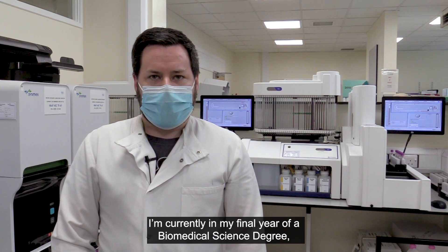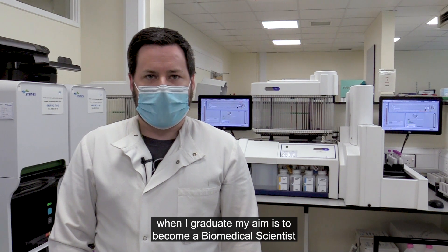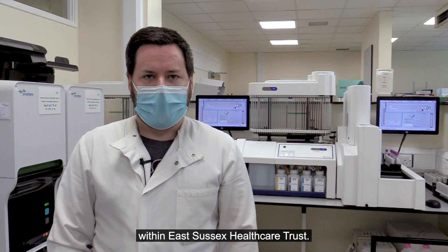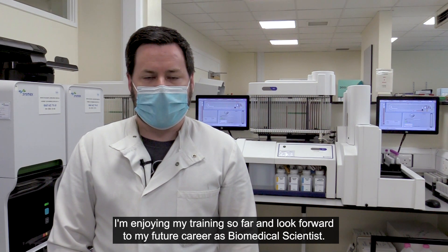I'm currently in my final year of a biomedical science degree. When I graduate, my aim is to become a biomedical scientist within East Sussex Health Trust. I am enjoying my training so far and look forward to my future career as a biomedical scientist.